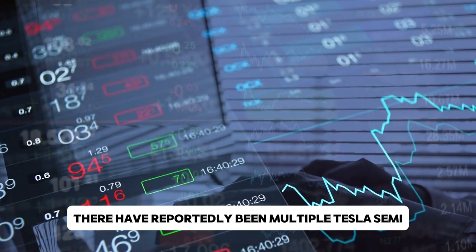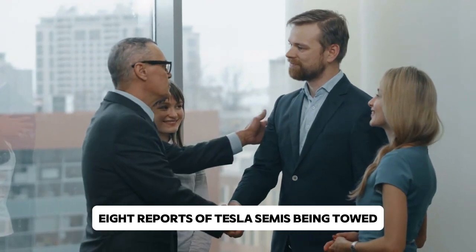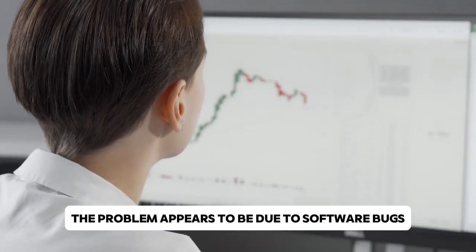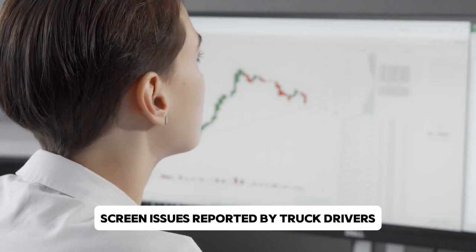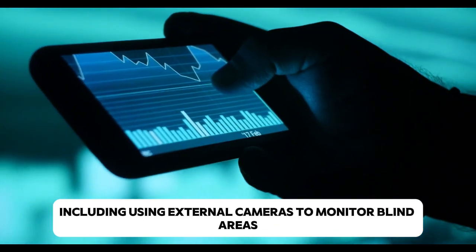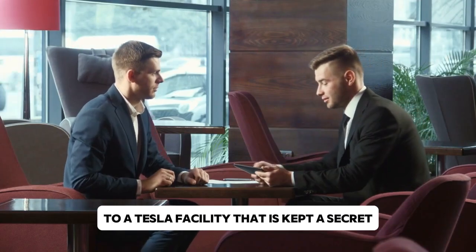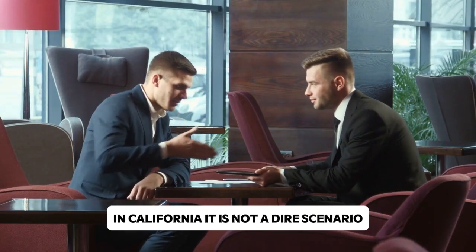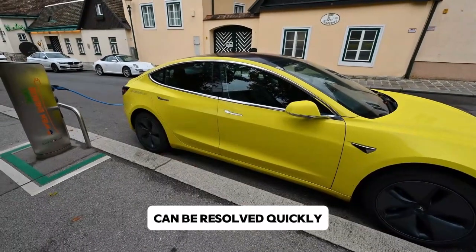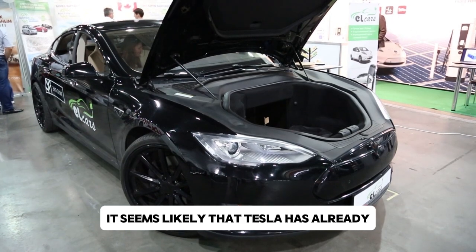There have reportedly been multiple Tesla Semi malfunctions, raising questions about reliability. After six months of continuous use, eight reports of Tesla Semis being towed or stuck on the side of the road were recorded. However, rather than being the result of mechanical issues, the problem appears to be due to software bugs — specifically display screen issues such as flickering or total shutdowns. Since the touchscreen is essential for managing vehicle functions including external cameras for monitoring blind spots, drivers frequently pull over when faced with such problems, leading to towing to a Tesla facility in California. Since Tesla is renowned for over-the-air software updates, it is likely these faults have already been resolved.